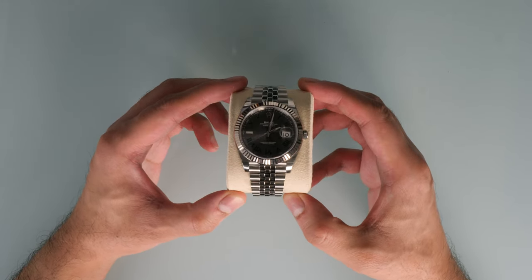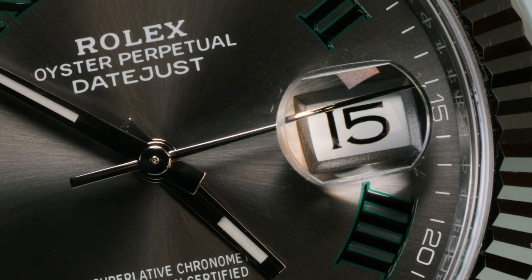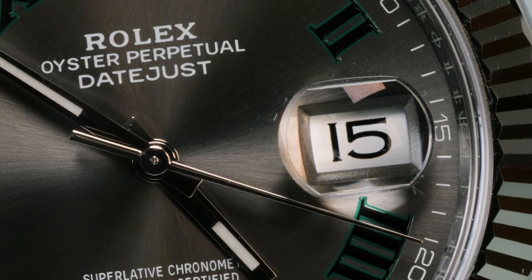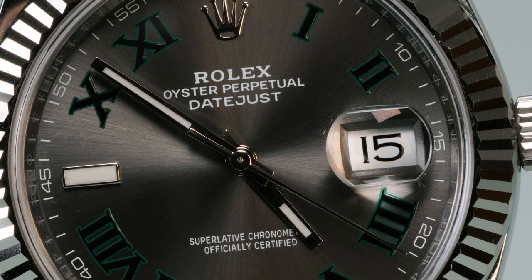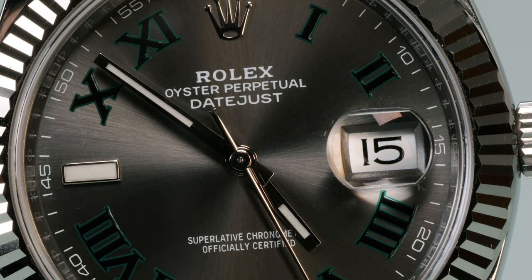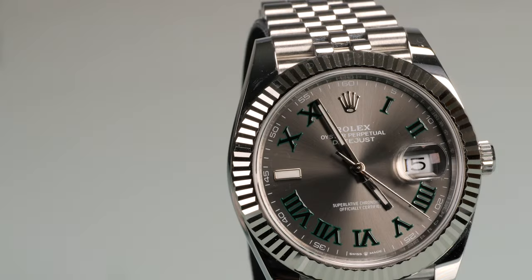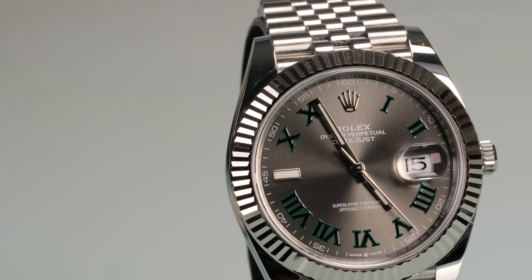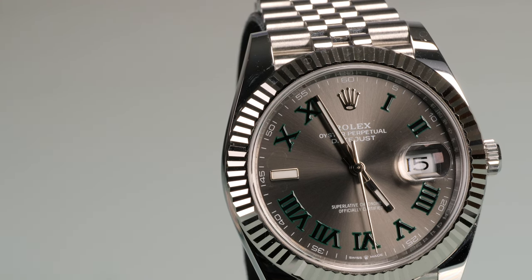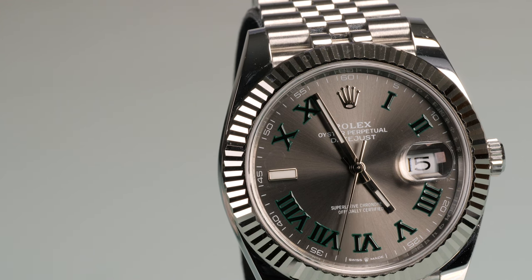Well, that's what it says on the Rolex website. To put it simply, this was the first watch with a date display. This innovative concept from Rolex was not only more aesthetically pleasing, but it was also much easier to read the time and date at a glance. Over the years, Rolex has continued to develop the Datejust but has always remained true to the original concept — essentially, a three-handed watch with a date window at 3 o'clock.